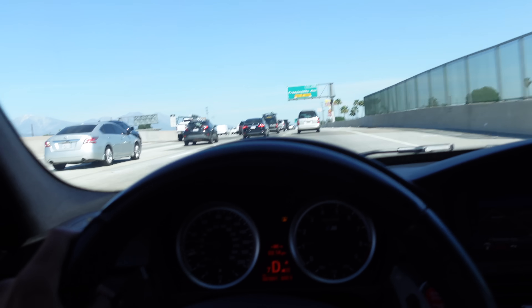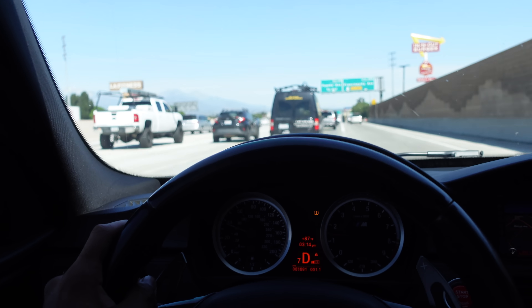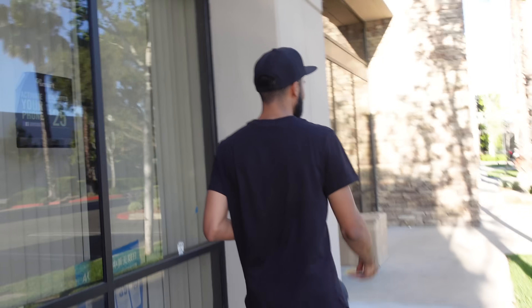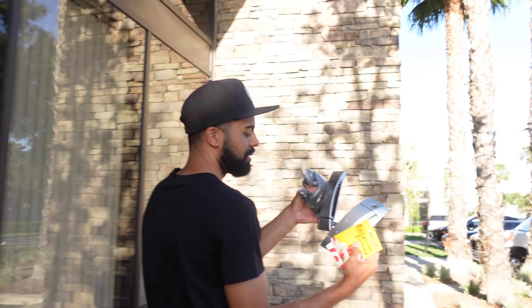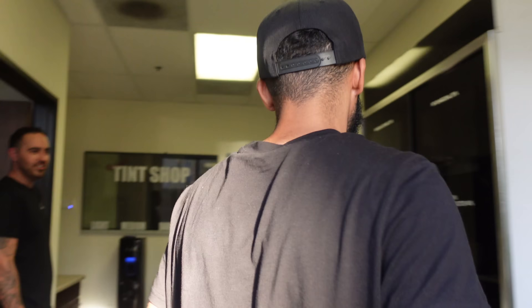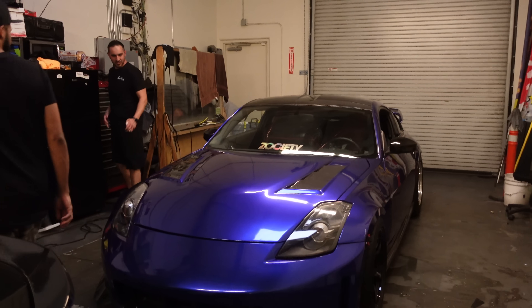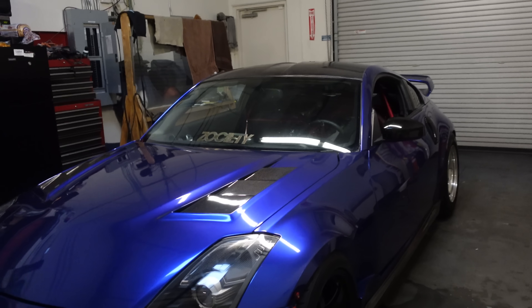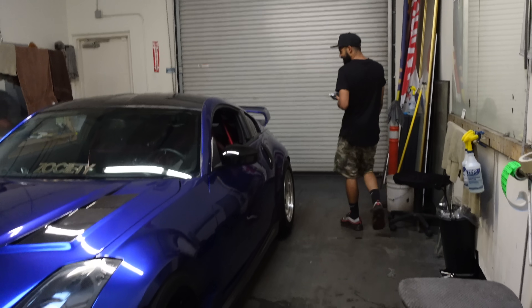Shoutout to my guys at 412 Motorsport, always taking care of me. Hooked me up real quick, got a fresh oil change. Surprisingly a BMW had that tail light in stock — I for sure thought that was gonna be a special order. So we're all good now. Meanwhile my door handles aren't working. Gotta hook up my boys some gift cards, they're taking care of your boy. Funny that the passenger one's working now but the driver's side is not.